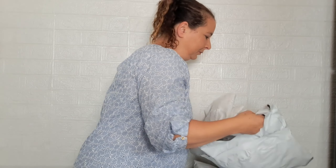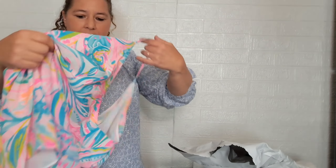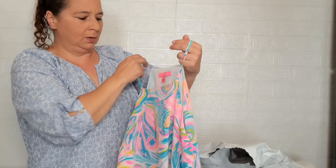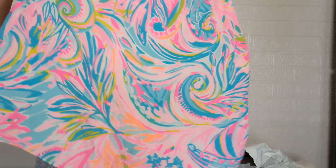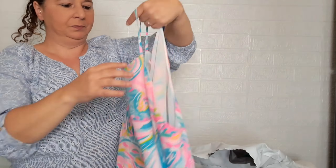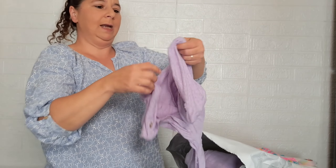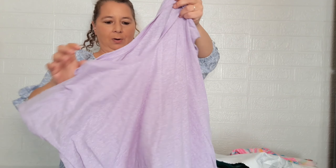Never had white jeans before. We got a tank top — oh, this is pretty! Extra large, so pretty, love it. Then a solid shirt, another extra large in purple.